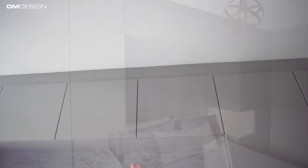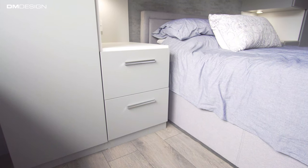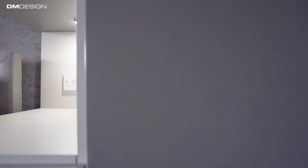With this being a city centre flat, storage is very limited, so that was something very important for us. Once the designer from DiEM Design came over, he came up with some really good ideas on how to improve our overall storage while still making it stylish.